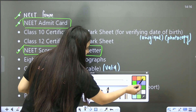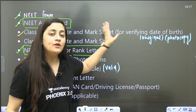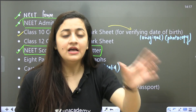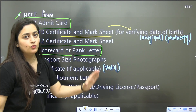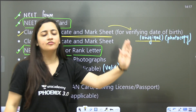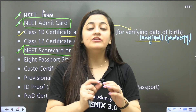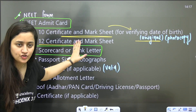Next, you need the Class 10th certificate and mark sheet. This certificate is very important for verifying your date of birth. In some boards they provide both the certificate and the mark sheet, but if you don't have the certificate, the mark sheet will be sufficient. When you go to counselling, make sure you carry the original documents and photocopies as well — if you only have photocopies you can be in trouble, as they will check originals first.